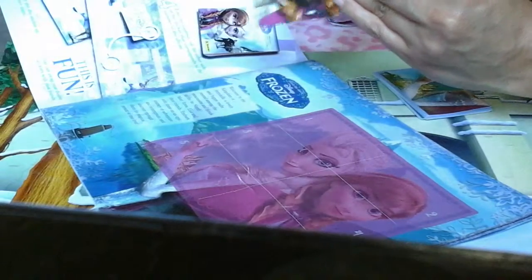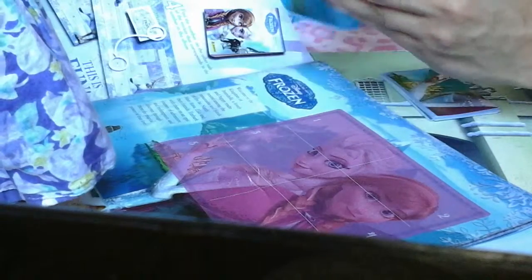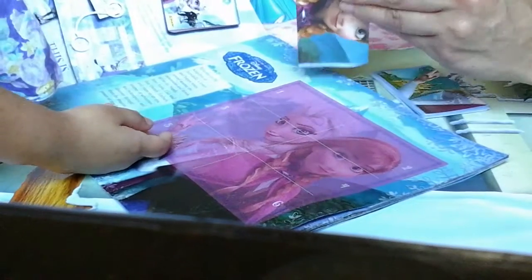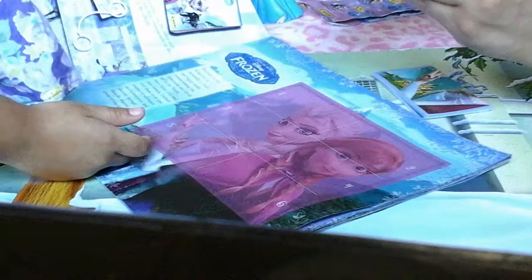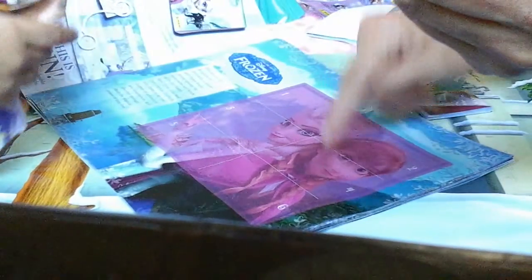I'll take them off the little page here, separate it, and give it to you so that you can put it in the page. In this particular one, we're going to need six stickers. We're going to go ahead and place number four. Usually this is very easy to do. There we go — it's number four. And then this one is number five. So we got two.